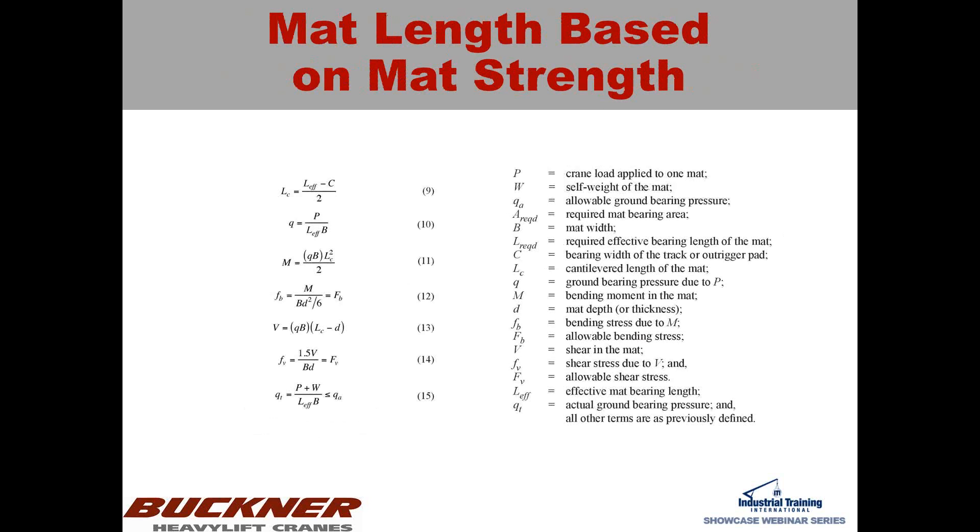The mat length based on mat strength method is slightly different in that it requires many iterations to get correct, because the effective length (L_effective) in the first equation — you have to assume it first, then run through the equations. You must satisfy equations 12, 14, and 15: equation 12 is the bending stress, 14 is the shear, and if those work out and you're still below your ground bearing pressure, then you have an effective mat solution. The reason it's iterative is because even if you find a working effective length, you may want to play with different values to find an ideal ground bearing pressure.